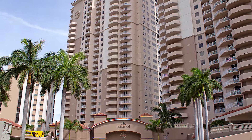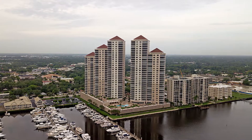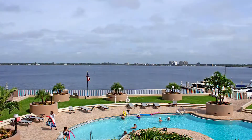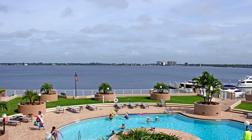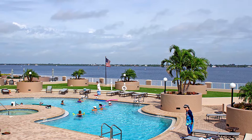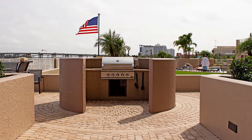Hi, this is Irene, Century 21 Selling Paradise. Welcome to High Point Place. This beautiful, luxurious condo sits up on the 21st floor, overlooks the river, and we have an absolutely beautiful pool here, spa. Inside we have an amazing workout facility. We have an entire community center where you can host events at, including weddings, so on and so forth.